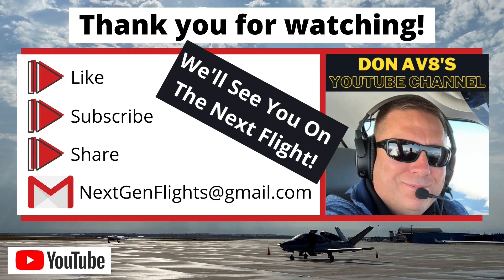I really appreciate you watching the channel. Don't forget to like, subscribe, and share the videos. Also click on the notification bell so you'll be the first to be notified when new videos are posted. I can't thank you enough for taking the time to send your emails, comments, and feedback. My goal is to provide even better content as we continue to grow the channel. Until next time, safe flying, and we'll see you on the next flight.